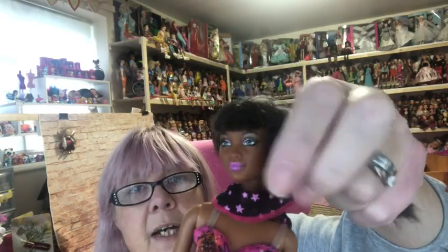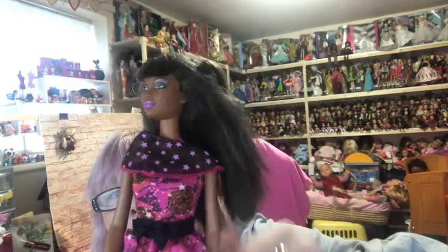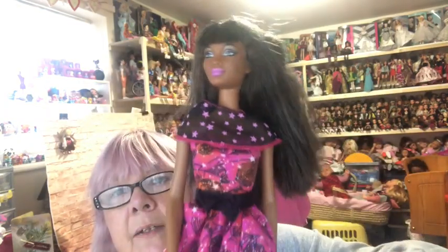Is she a Nikki? She might be. She's got a pretty dress on with a scarf detail around the top that looks like the Halloween Barbie's dress. Really pretty — isn't she gorgeous? Thank you so much, these are lovely.